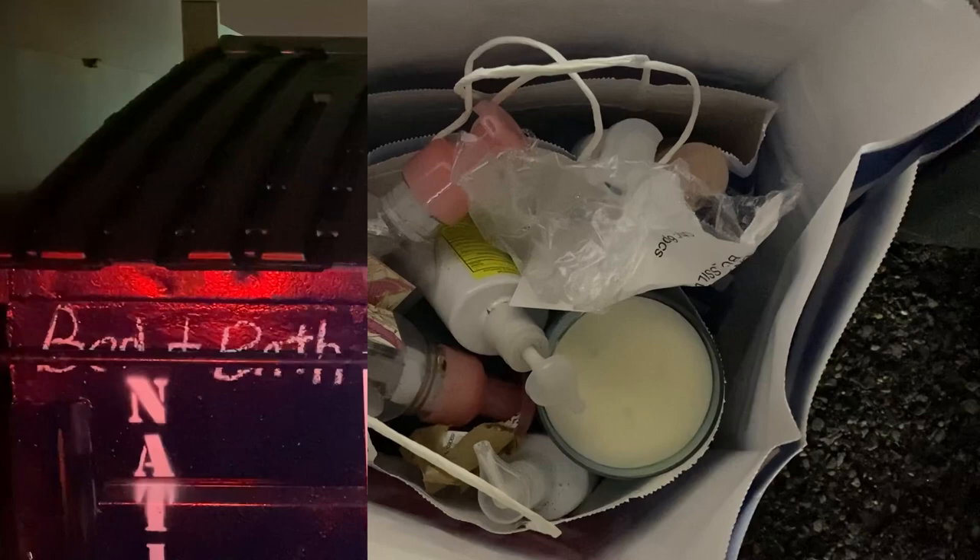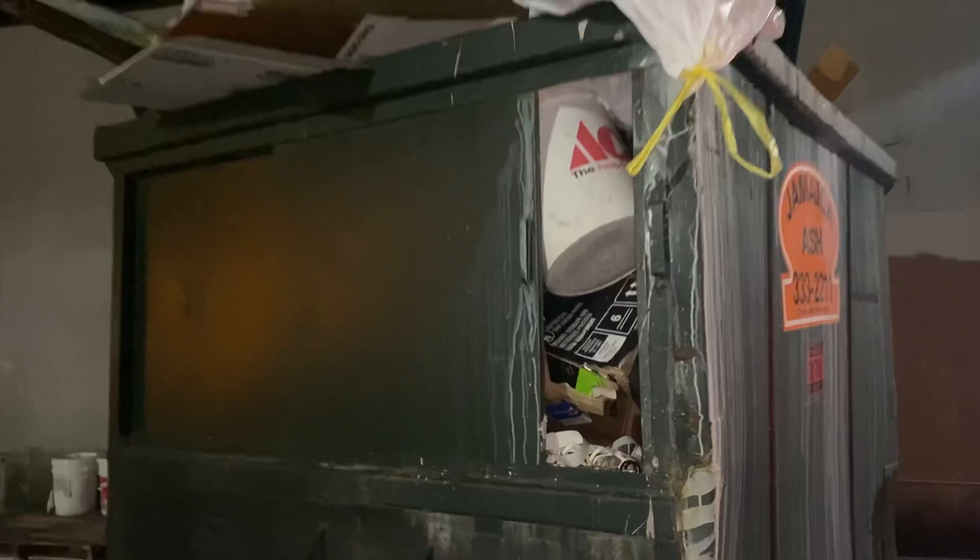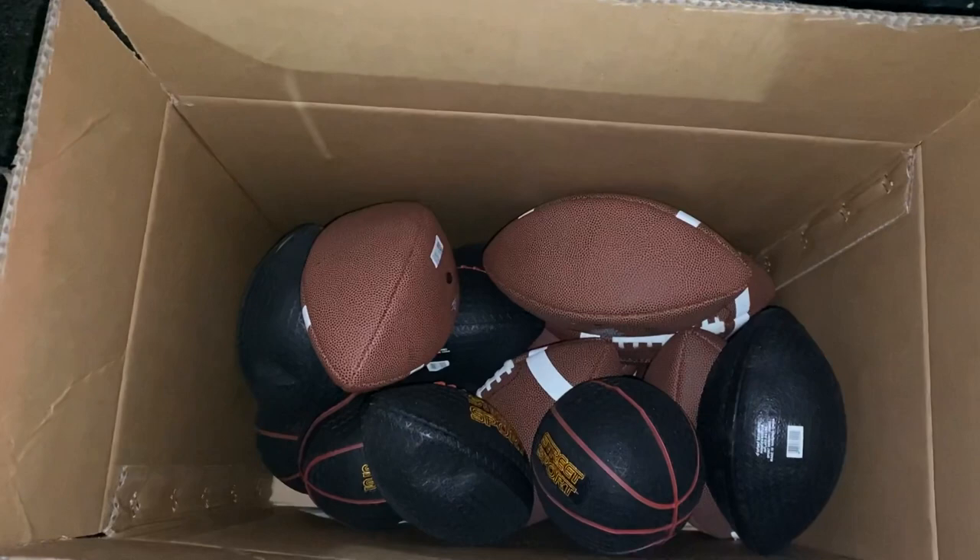Bed Bath and Beyond dumpster — just some styrofoam and plastic, so on to the next. Ace Hardware dumpster — it is filled to the brim, and since they couldn't fit anything else into it, they just left this lovely box of goodies for me to find. Fantastic!